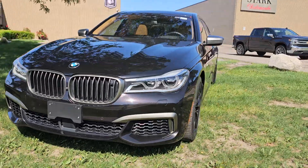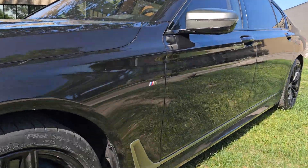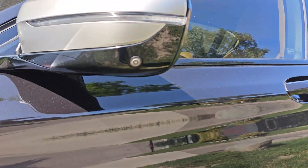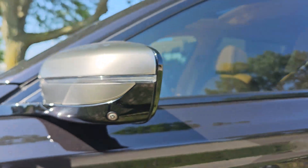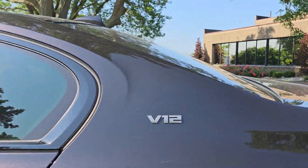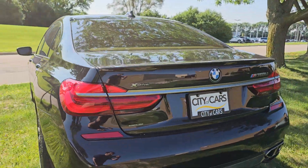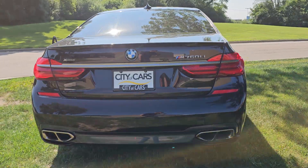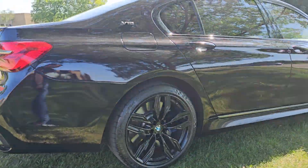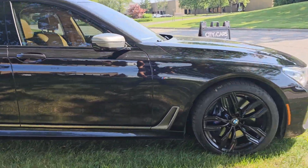It definitely makes a presence. Beautiful badging along the side just letting you know you have something special. Cameras right alongside give that 360 view. There's a V12 badge right on the side again, just kind of highlighting that it is not a normal car.